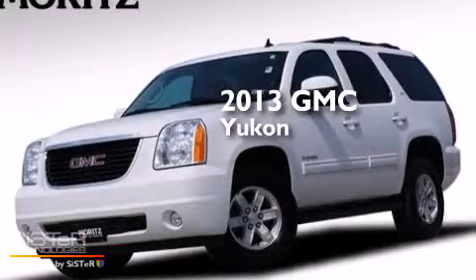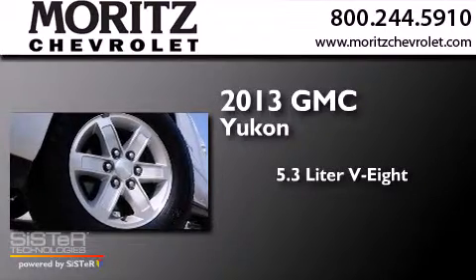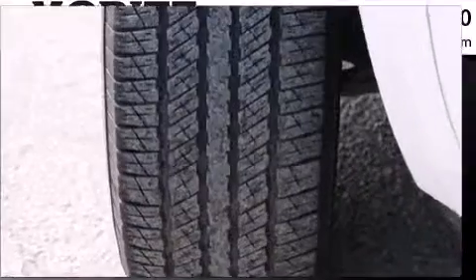This is a 2013 GMC Yukon. It has a 5.3-liter, eight-cylinder engine, a six-speed automatic transmission, and the added safety and control of four-wheel drive.